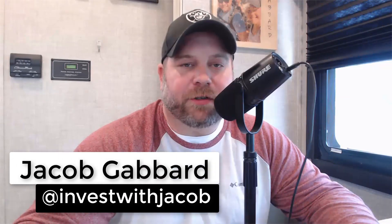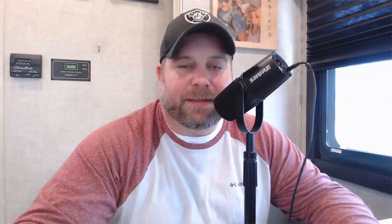They pushed up through several resistance points and are now attacking the Wave 3 high. Can they follow through? If you're new here, welcome to the show. My name is Jacob Gabbard and this is Invest with Jacob, where we use Elliott Wave Theory to break down the S&P 500 and the NASDAQ.